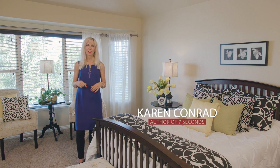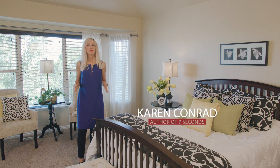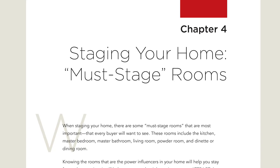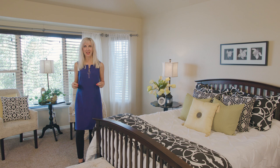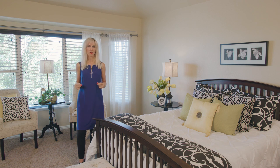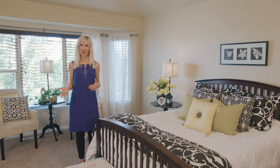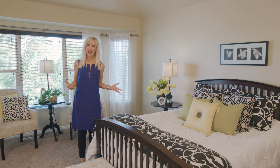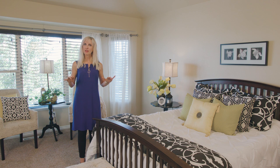Welcome to Seven Seconds Quick Tips. In my book 'Seven Seconds,' one of the chapters is called 'Must Stage Rooms,' and the master bedroom and master bathroom are pretty much at the top of that list. We are in the master bedroom of our Colorado Springs home that we've been staging this past week. It's a little bit of a darker house, a little dated.